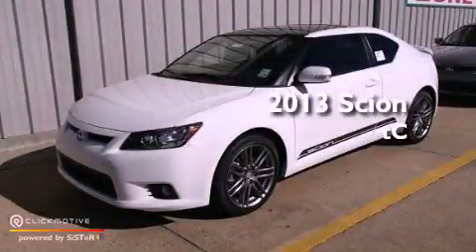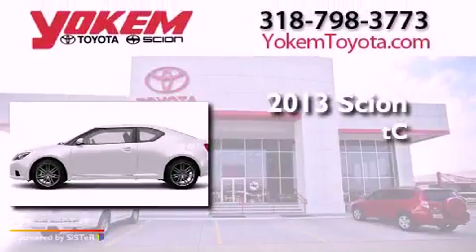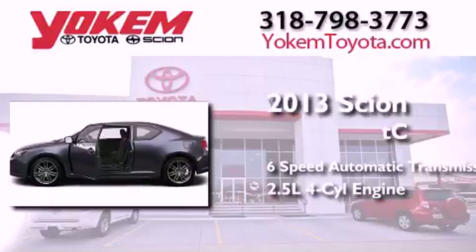This is a brand new 2013 Scion tC. This coupe has a 6-speed automatic transmission and an inline 4-cylinder engine.